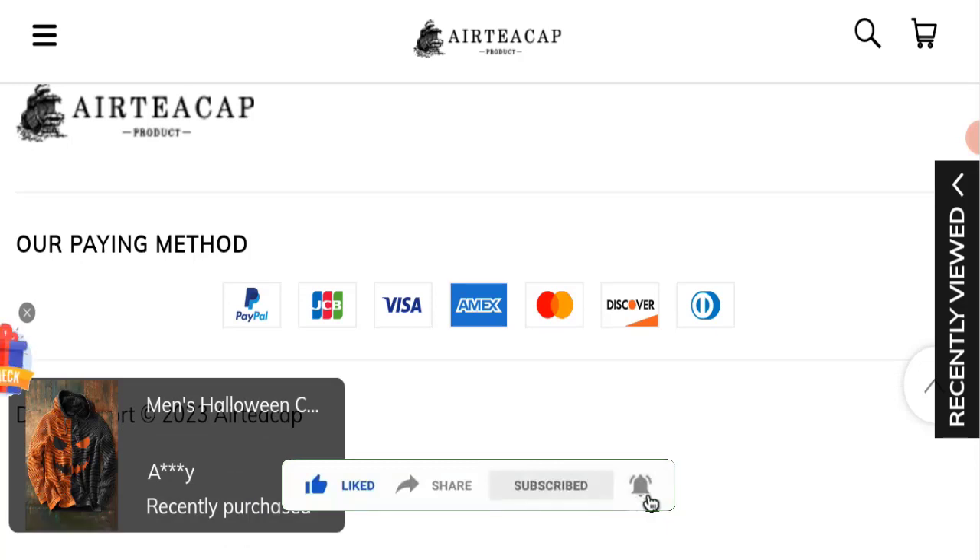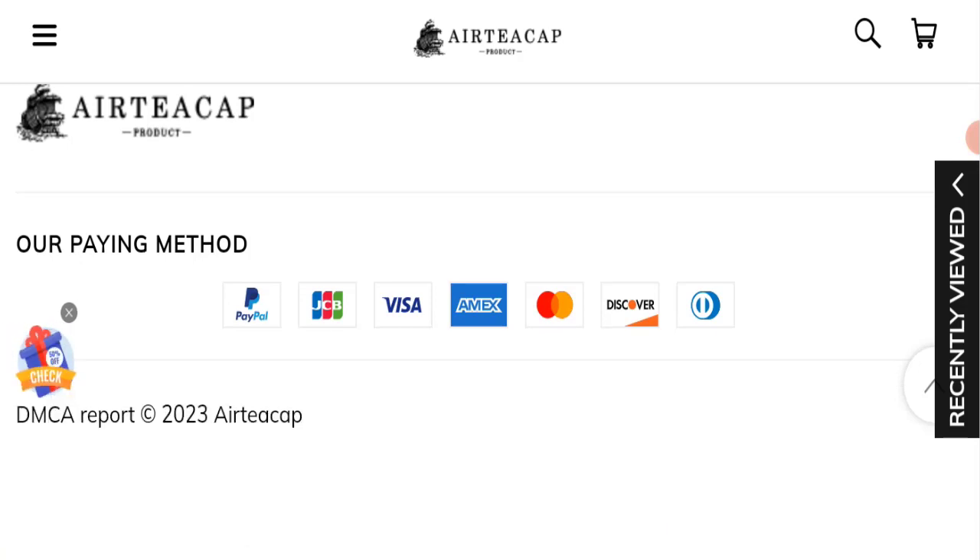Please share this video with your family and friends so that they can't be scammed.